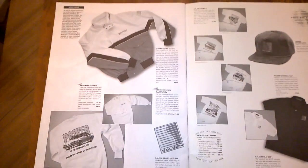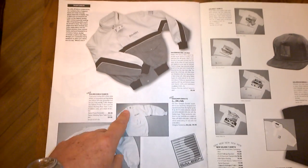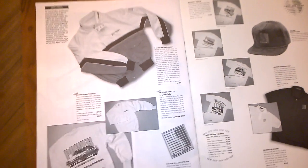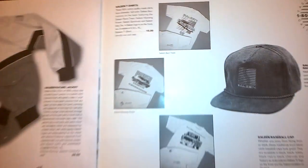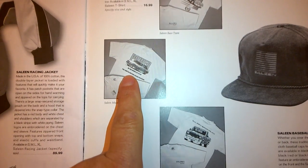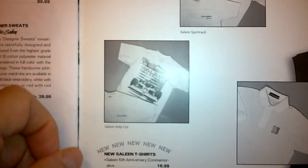Some neat things here too I wish you could still buy: the 'Power in the Hands of a Few' sweatshirt with the Fox Body Saleen on it, a Saleen owner's jacket, race car shirts, hatchback shirts, race truck shirts, and the Indy car shirt — I actually have that shirt, though I wore my old one out. Also Saleen hats, which I have, and Saleen polo shirts.